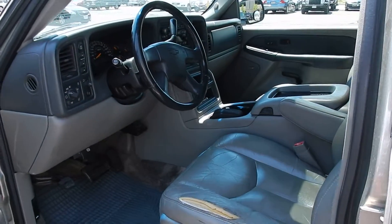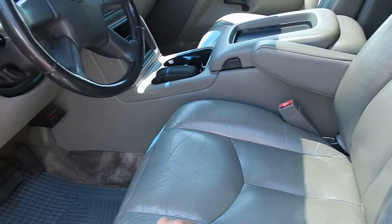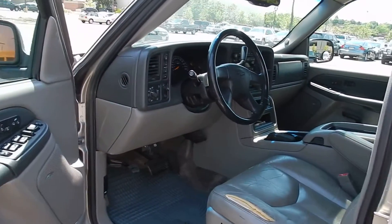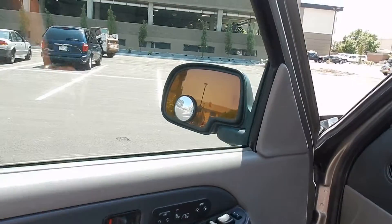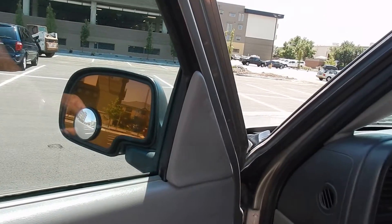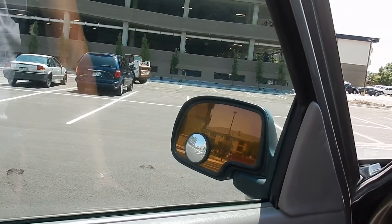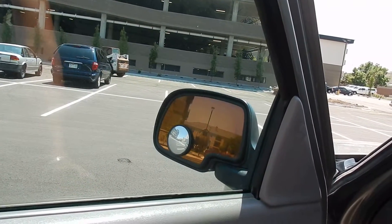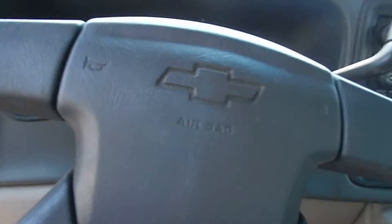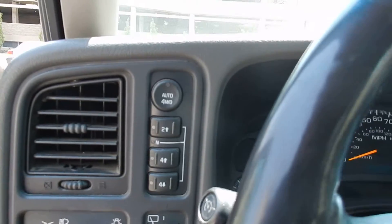Keyless entry. There's one mark on the leather, which is very common from getting in and out, but it's an easy fix. This one comes with power windows, power door locks, heated seats and heated backrest, memory seats, foot pedal adjusters, Bose sound system, and it is push button four wheel drive.